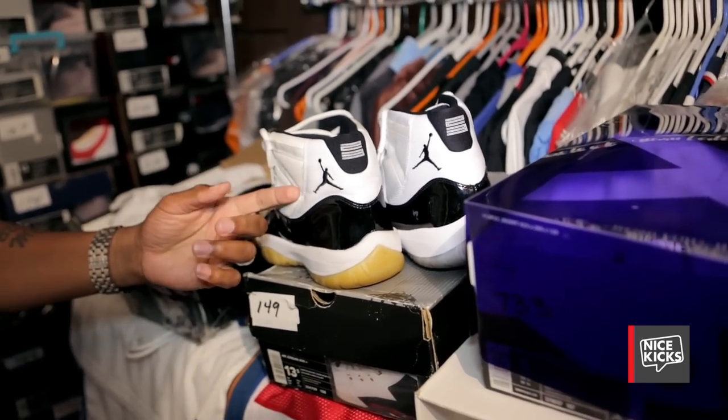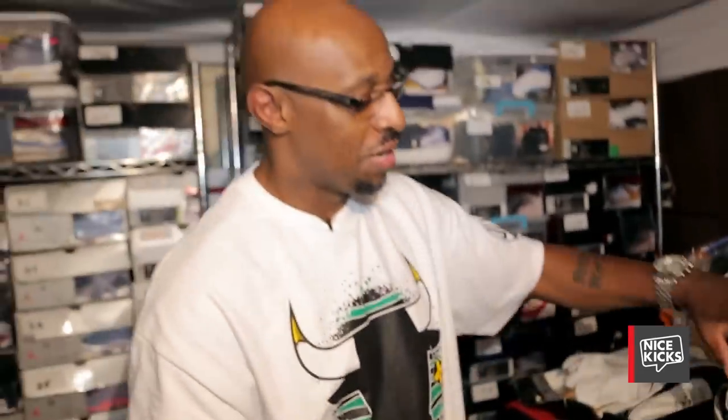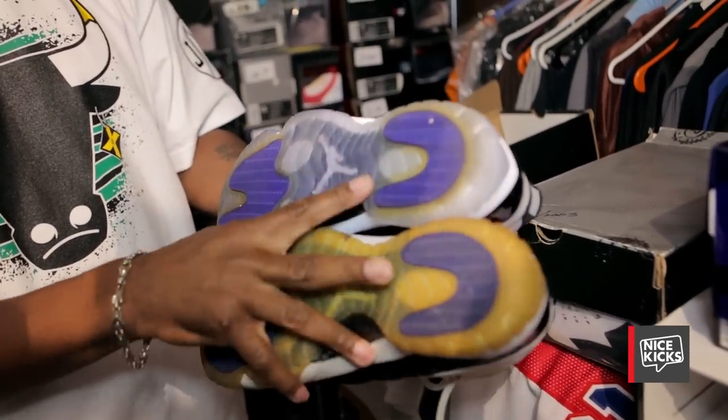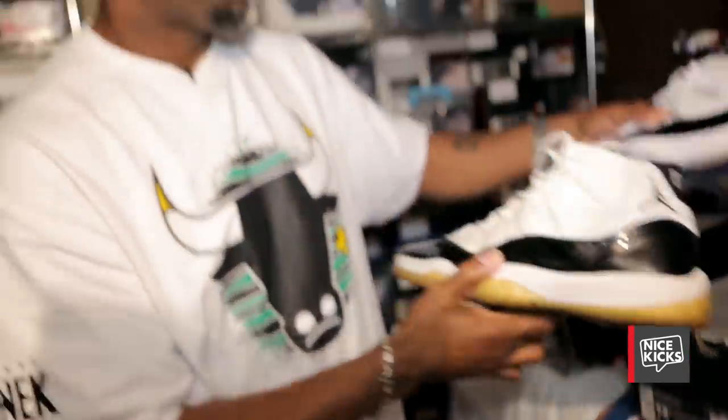So people who want to call this shoe fake are newbies in the game that don't really know. Even the so-called blue-tinted updated bottoms, they still going to turn on you. There's nothing you can do. Wear your shoes.